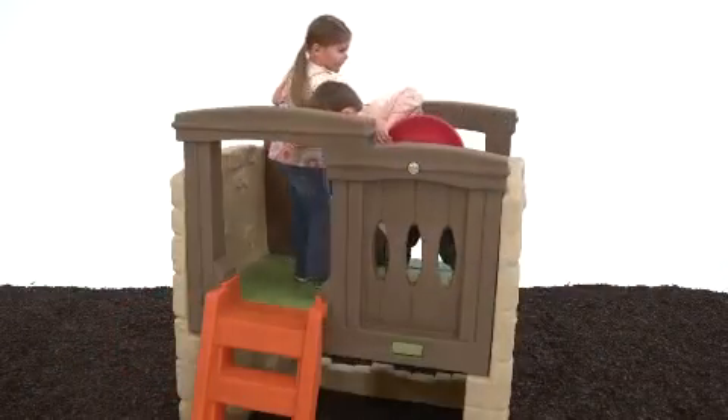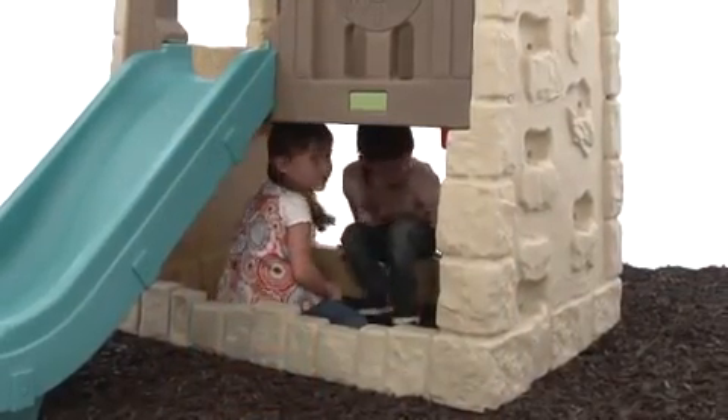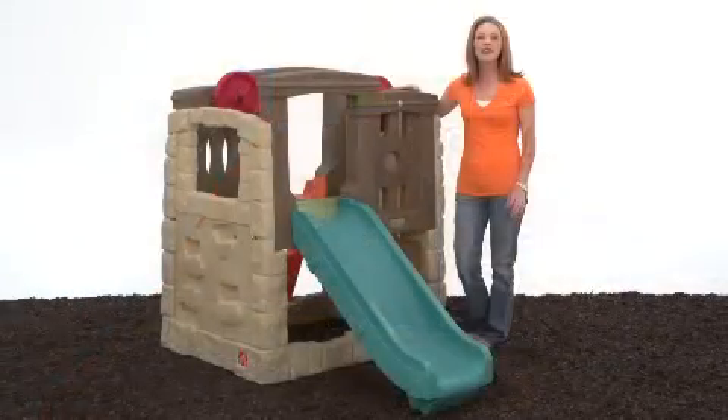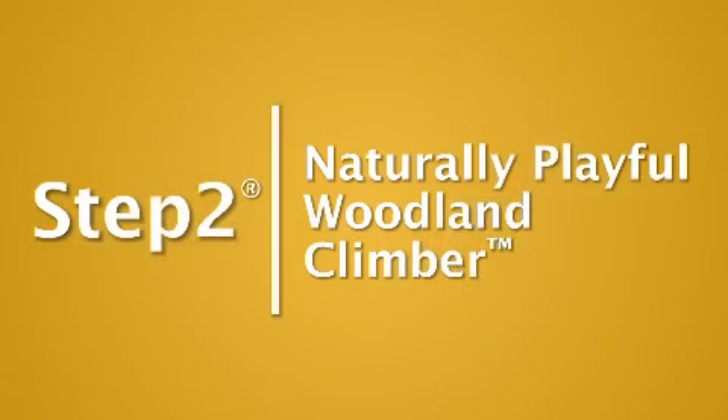When they're not climbing, sliding, or steering, the little ones love hanging out down below in their imaginary fort. The Naturally Playful Woodland Climber is tough and durable, so you know it will stand the test of time.